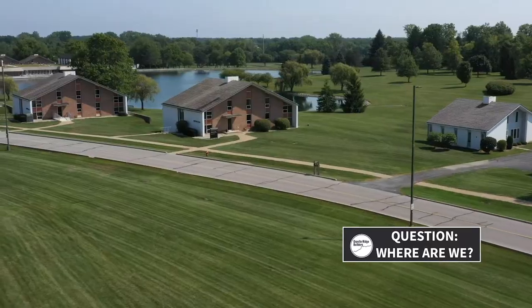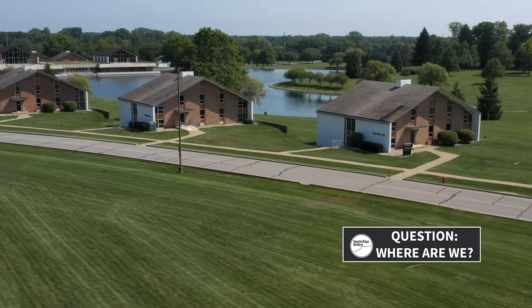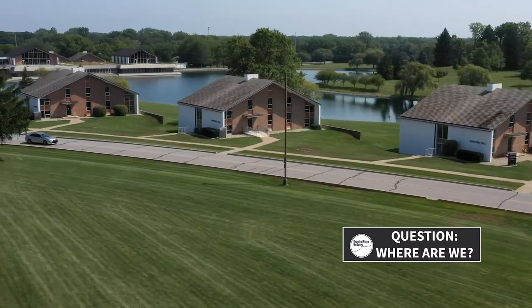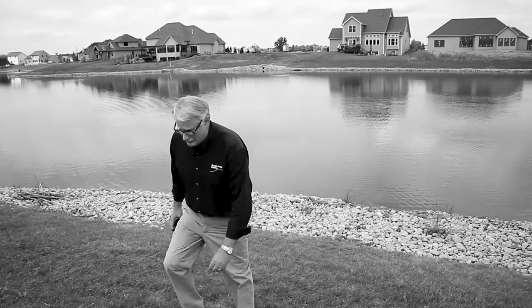We've never done this before — for the audience, we're going to go ahead and do a flyover with our drone of this property. I think we hired somebody new after Ronnie kind of landed it in the pond. So we're going to do a little flyover. We're going to describe this place and see if you guys can guess where we're at today.